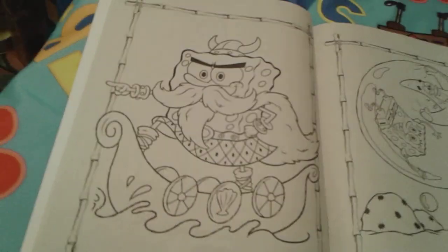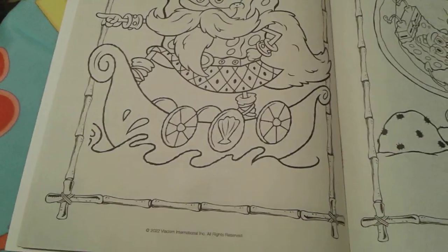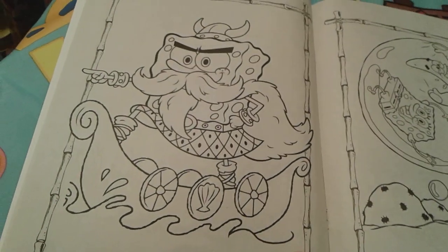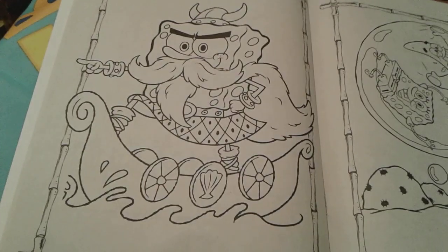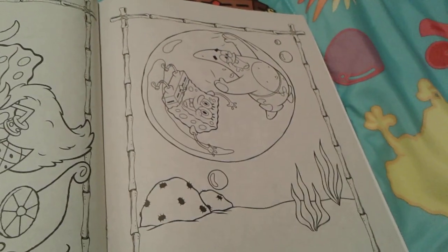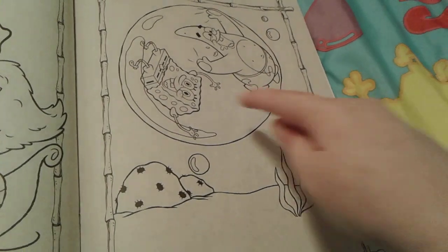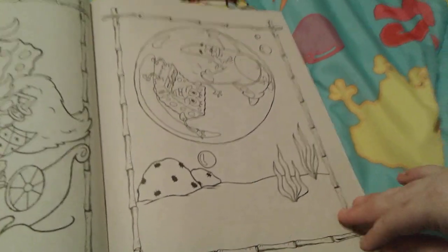Here's a really cool picture of SpongeBob dressed up as a viking — perfect for Leif Erikson Day! That looks really cool. Then here's a picture of Patrick and SpongeBob inside a bubble — they look really cute, especially SpongeBob.